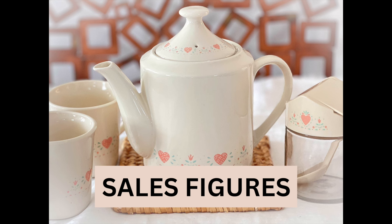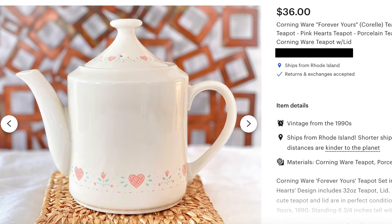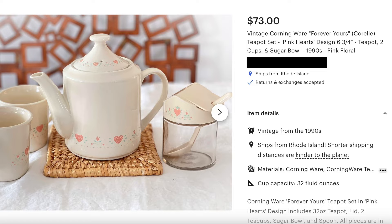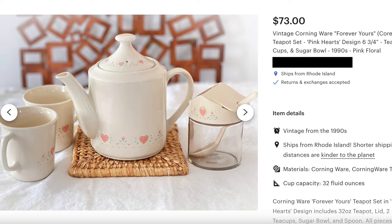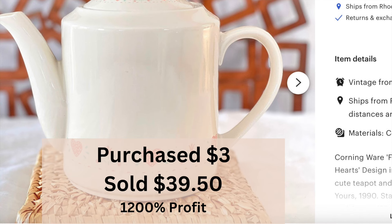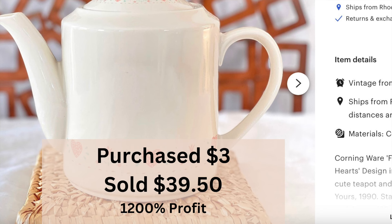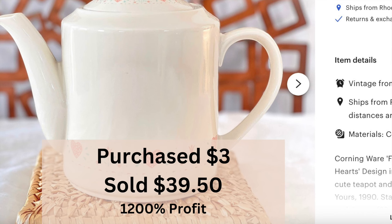Let's get to the money piece of this story. I divided these purchases into two separate listings. The single teapot went into one listing and the teapot, cups, and sugar as a combo went into another. The single teapot, which I paid three dollars for, sold first for $39.50 — just within a couple of days. My profit on that was $36.50, which is a 1,200% profit.